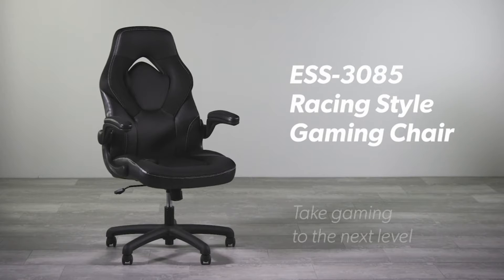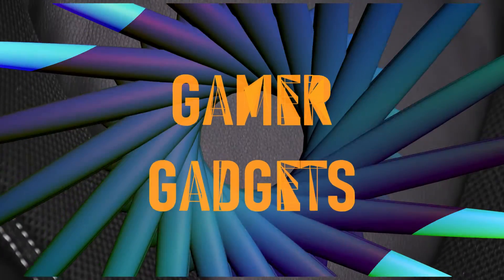You looking for the best cheap gaming chair? What's up everyone, this is GamerGadgets. In this video we will talk about the best cheap gaming chair you can buy on Amazon.